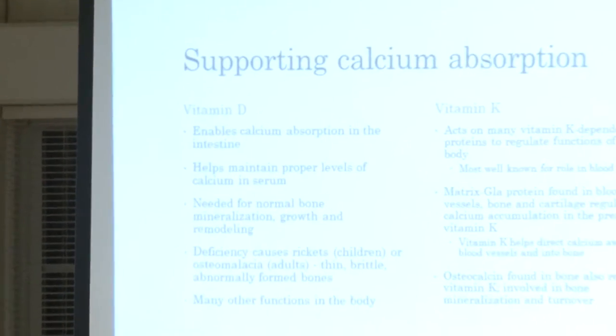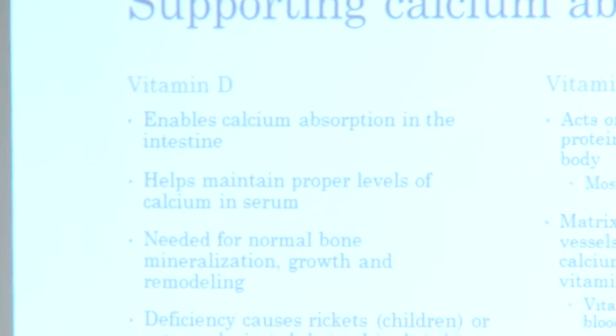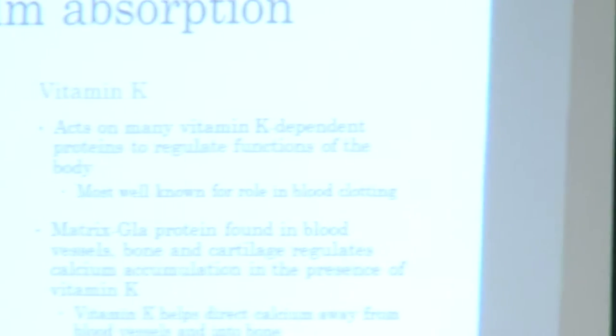Vitamin D is needed for normal bone growth and remodeling. Deficiency causes rickets or osteomalacia — rickets typically occurs in children kept indoors and can cause bone malformations. In grown-ups, you can develop osteoporosis or brittle bones because you're not absorbing calcium without Vitamin D. It has other functions too — the term 'Vitamin D' is a bit of a misnomer because it is actually a hormone. Vitamin K acts on a lot of proteins in the body, most notably those involved with blood clotting.